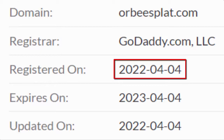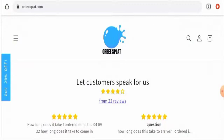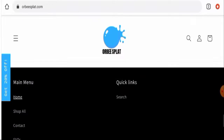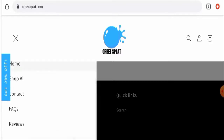Regarding domain information, this website was registered on the 4th of April 2022 and is going to expire on the 4th of April 2023, which means it was created just a few days ago and hence cannot be trusted. Additionally, this website has not given their owner or business details anywhere, which is a huge drawback.